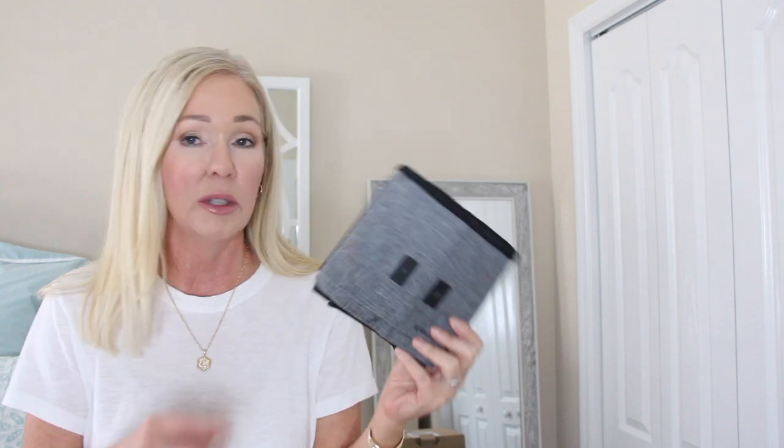Hi everybody, welcome back! Today I'm sharing some updated Amazon travel favorites. I'll list a couple of videos in the description box of past Amazon travel videos I've done, so be sure to check those out. If I don't mention something here, it's not that I don't use it anymore — these are just some updated ones and things we've been using recently.